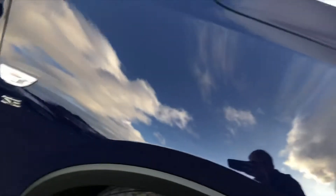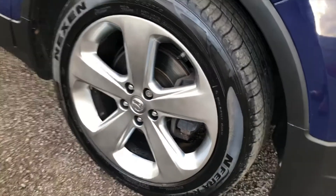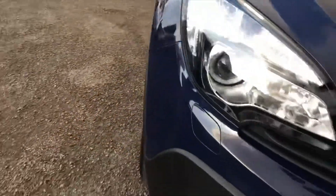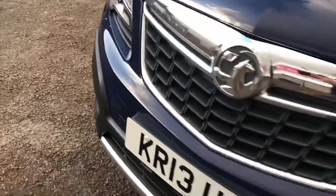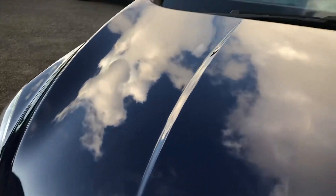Very nice paintwork and the alloy wheels are immaculate as well. You've got the 18 inch midnight silver effect alloy wheels on these. It does look very nice — a very nice colour combination with a dark blue. And you can see the front sensors on the vehicle as well, so you've got front and rear sensors.